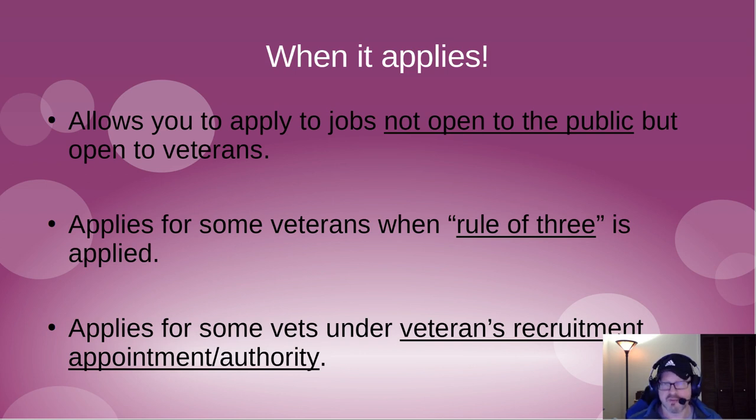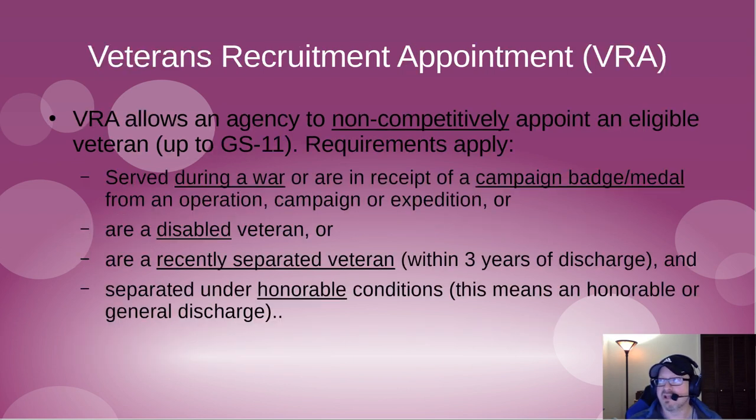Veterans preference also applies for certain veterans under the Rule of Three, which we'll talk about shortly. It also applies under Veterans Recruitment Authority, or VRA appointments, which is a pretty complicated topic. You don't see these often, but let's get that out of the way first.